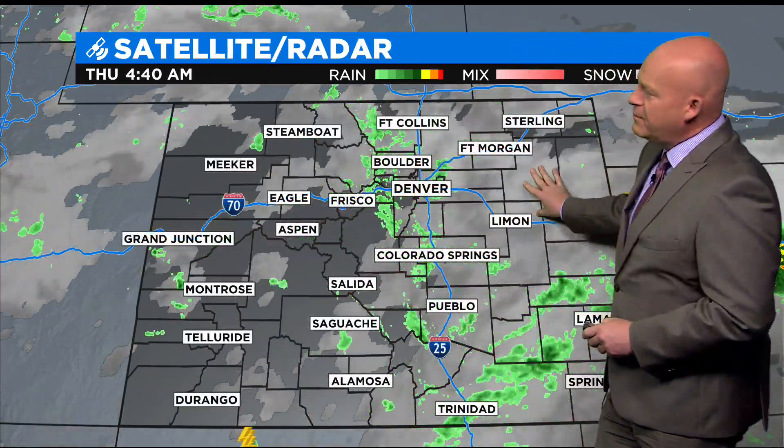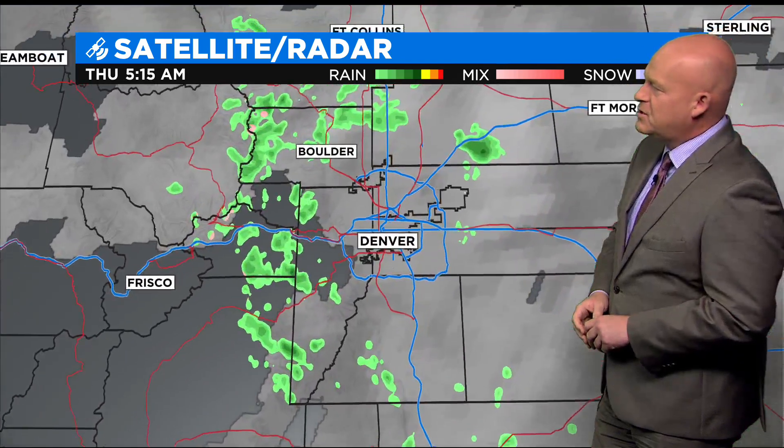We had some overnight showers, even a couple of little claps of thunder here and there. Most of that has faded away, but a few sprinkles are still in parts of the metro area this morning, and some wet roads if you're traveling in from the foothills.